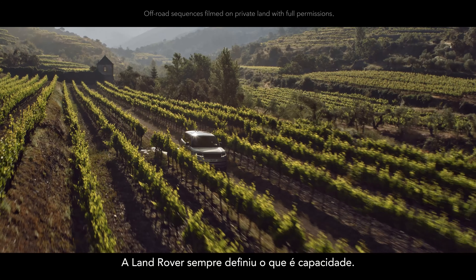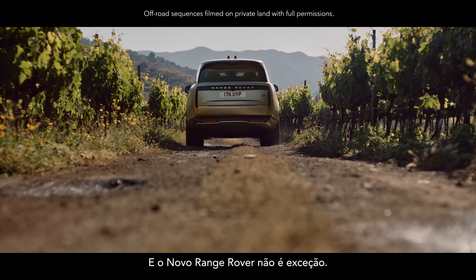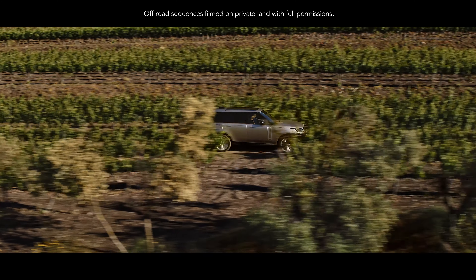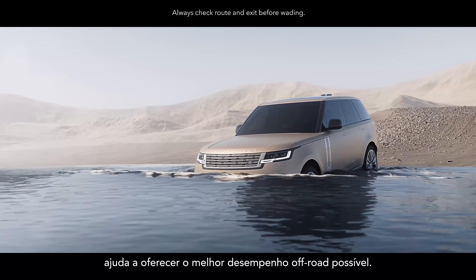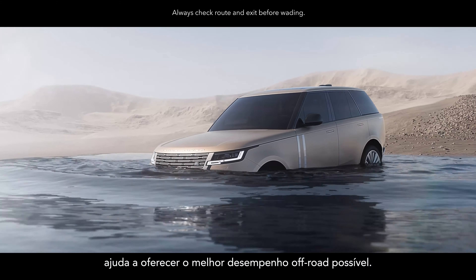Land Rover has always defined capability and new Range Rover is no exception. A wading depth of up to 900 millimeters helps deliver the best possible off-road performance.